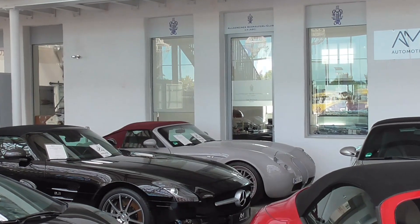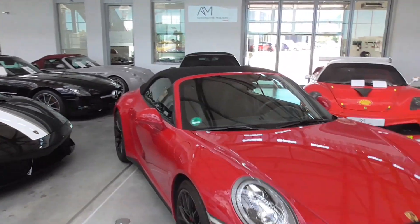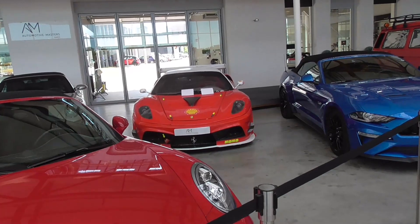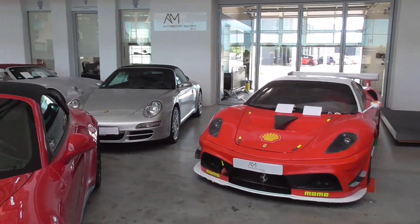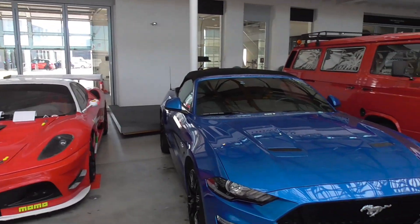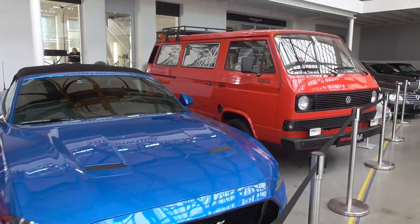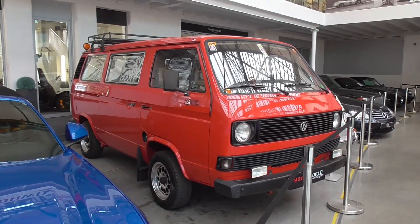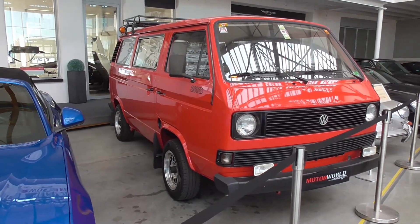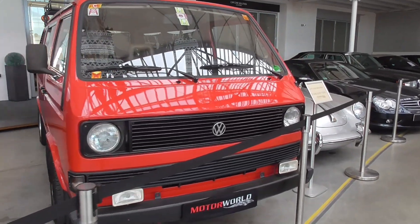This one — I'm not sure what it's called. Whitman? Wiegand? I don't remember. A 911. A Ferrari. Porsche 911. Ford Mustang in blue. And this here is a two-wheel-drive Volkswagen Bus or Transporter, T3. Two-turbo-wheel drive. Very funny.